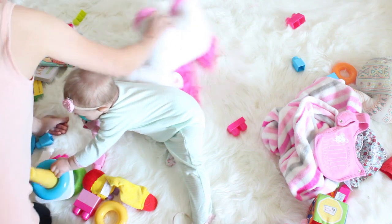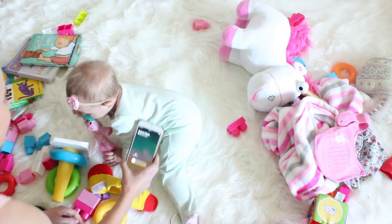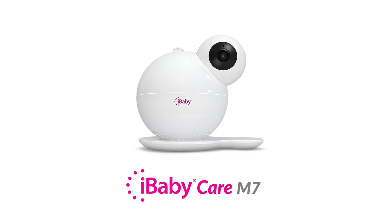The features integrated in the iBaby Care M7 are completely revolutionizing the parenting world. To experience the new iBaby Care M7, get yours today at ibabylabs.com.